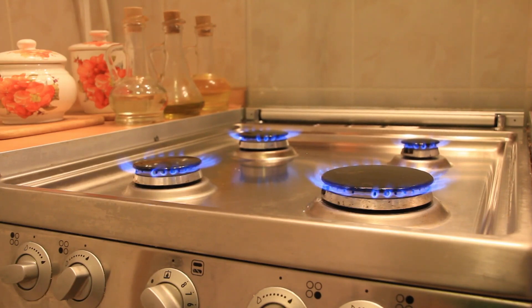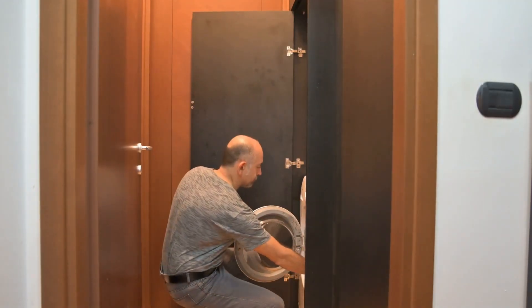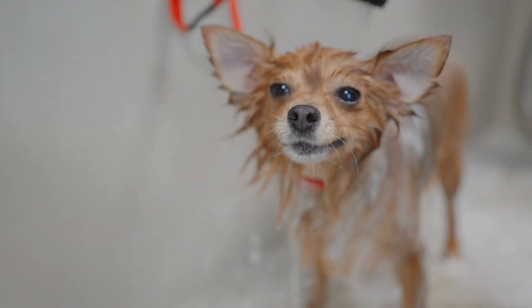We have an example where a client didn't get utilities transferred in time and it got disconnected — and in this case it was the gas company. For the gas company to reconnect the service, not only was there a fee, but they also had to come out and inspect every part of the house serviced by the gas: the stove, the water heater, the dryer, all of those things — they had to come back out and inspect before they would turn it back on. Cold showers are sometimes fun, but not all the time!